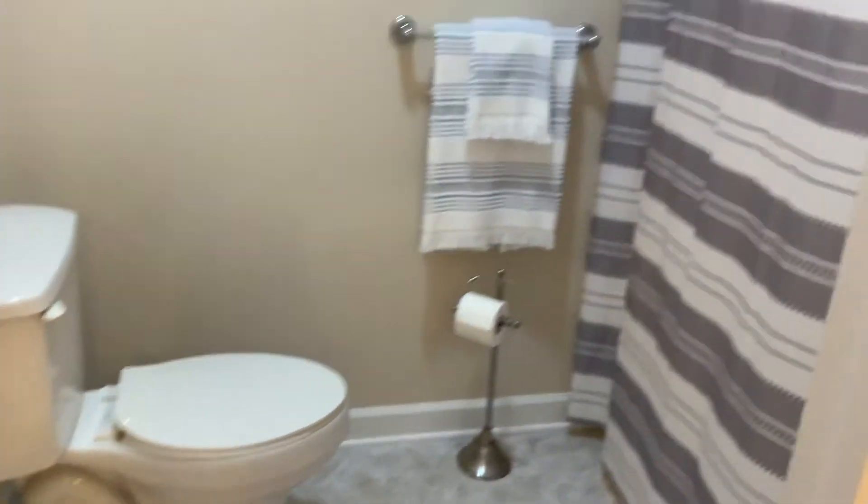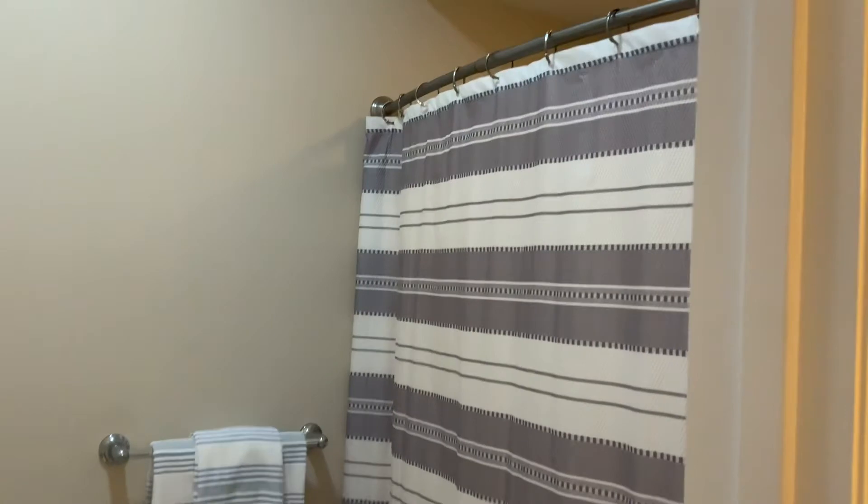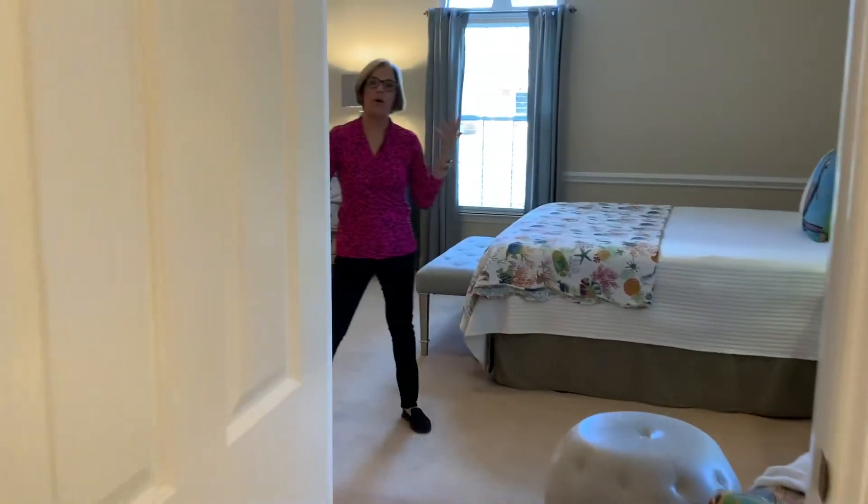If you have someone looking for a one-level ranch, it's a great house. The price is $275,000. As I said, it's a three-bedroom, three-bath, 2,138 square feet on a flat cul-de-sac lot. We would love for you to give us a call at 336-652-0057. Bye-bye.